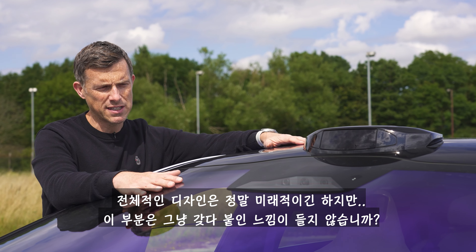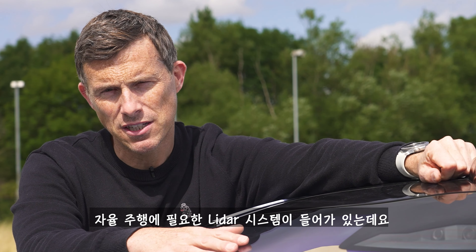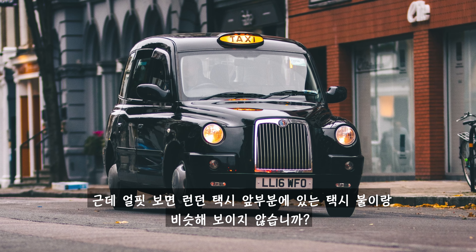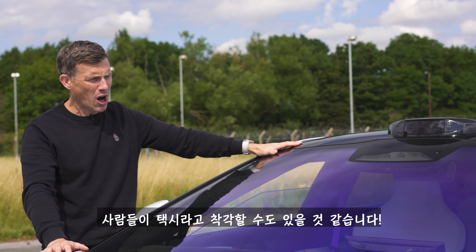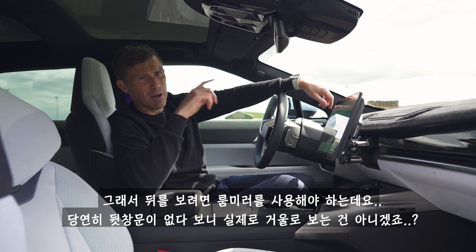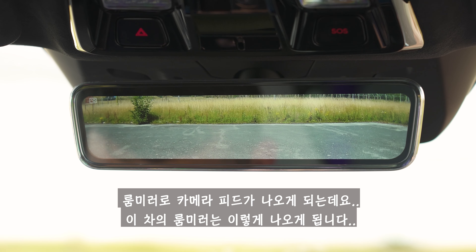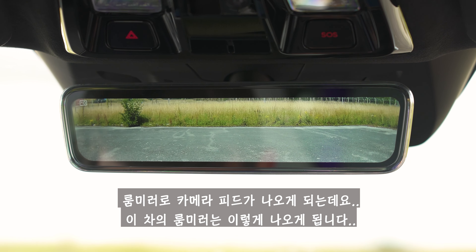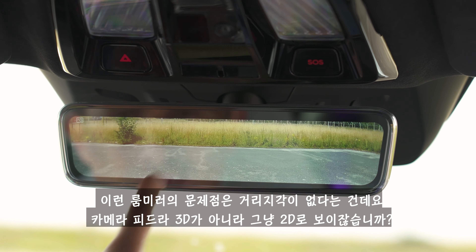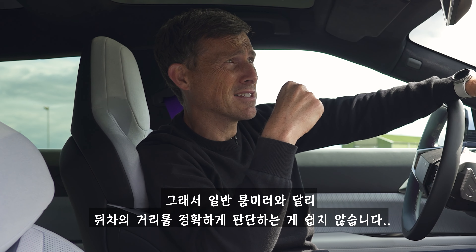Second annoying thing: while the car's design is very futuristic, the LiDAR pod on the roof looks a little bit plonked on. It contains the car's LiDAR system for the self-driving technology, but it looks a little bit like the light unit on top of a black cab that has 'taxi' on it — people might confuse your car for a taxi. Third: the car doesn't have a rear window, so to see behind you, you use a rear-view mirror that's actually a camera feed display — and you get no depth perception, so it's much harder to judge distances.